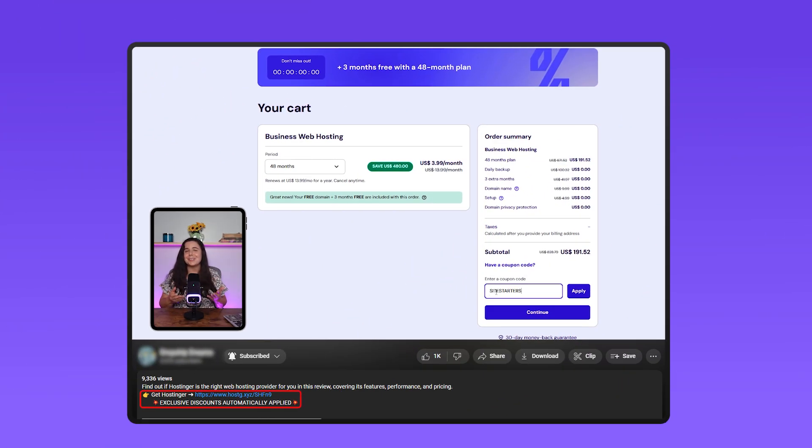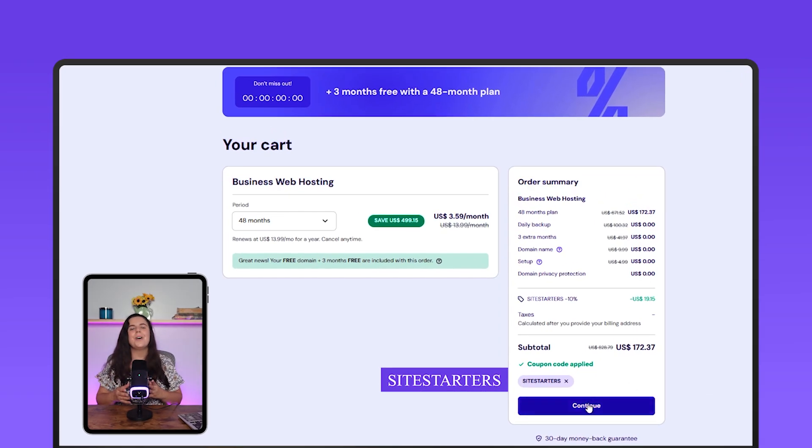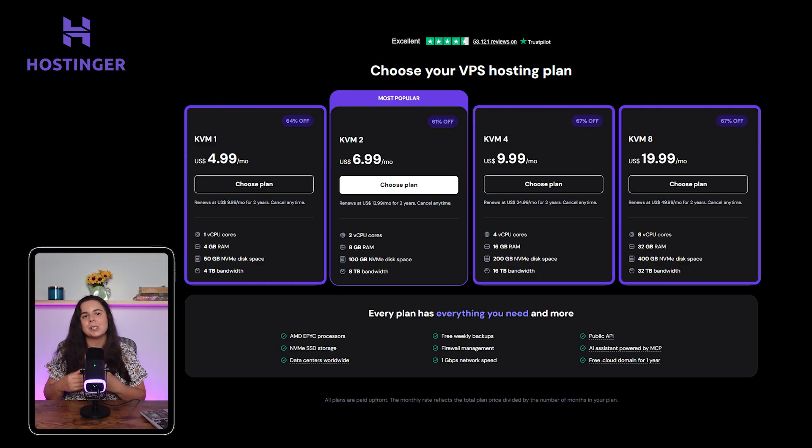If you're looking for some extra savings, we have a unique discount code that will give you an extra 10% discount — simply use the coupon code SITESTARTERS at checkout for additional savings on any plan you choose. I've also checked out their VPS, or virtual private server services, which can help improve your performance and reliability. Their VPS plans start at around $5 and go up to $20 a month for their highest performing features, like 32 gigs of RAM and 400 gigs of storage space.